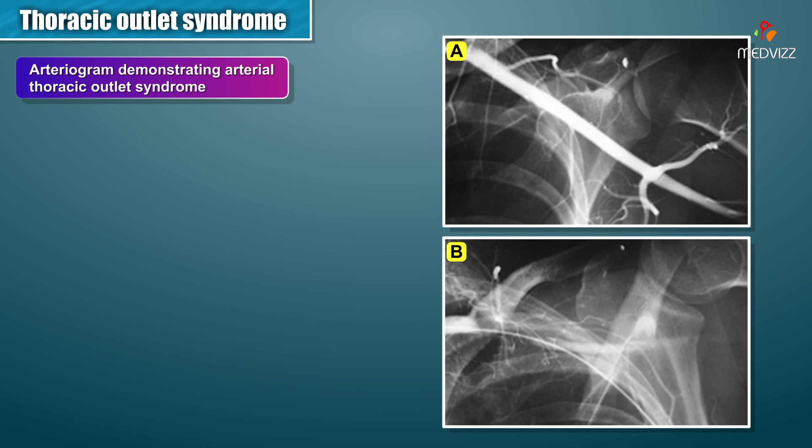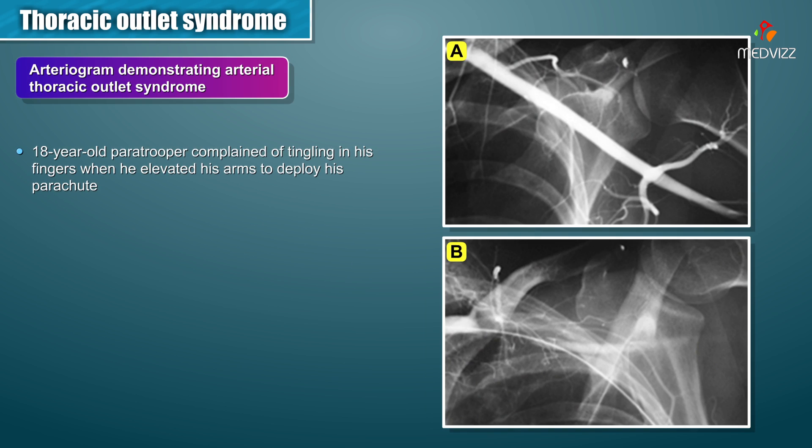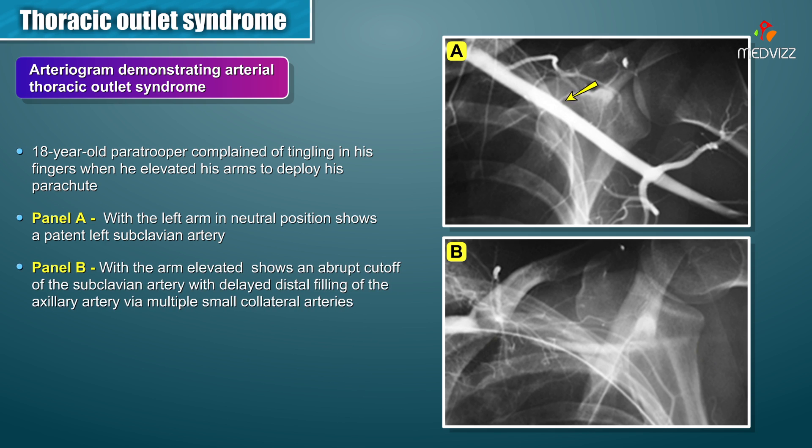Here is an arteriogram demonstrating arterial thoracic outlet syndrome — an 18-year-old paratrooper who complained of tingling in his fingers when he elevated his arms to deploy his parachute. A subclavian arteriogram with the left arm in neutral position shown in panel A shows a patent left subclavian artery with clear flow. Repeat arteriogram with the arm elevated shown in panel B shows an abrupt cutoff of the subclavian artery with delayed distal filling of the axillary artery, representing obstruction of the subclavian artery. His symptoms were reproduced with arm overhead abduction.